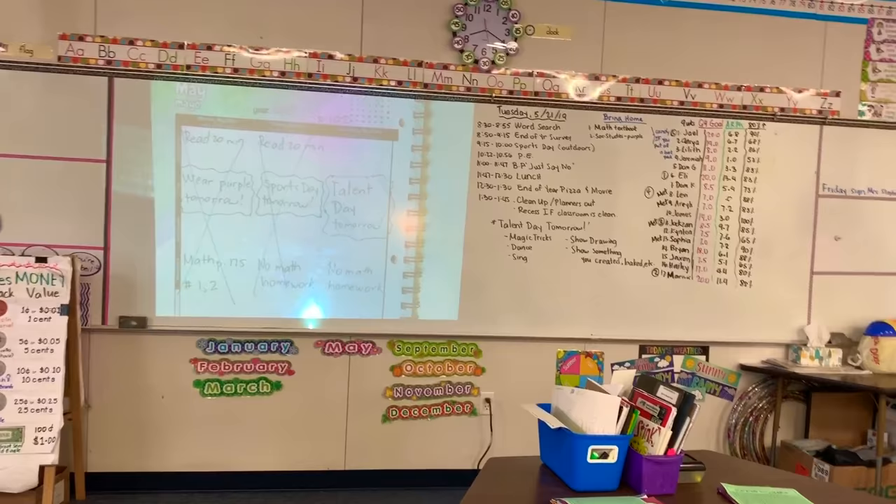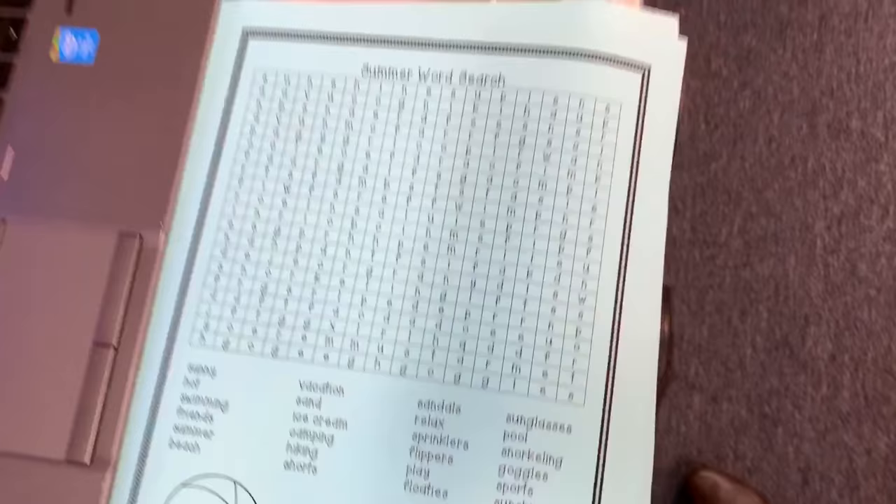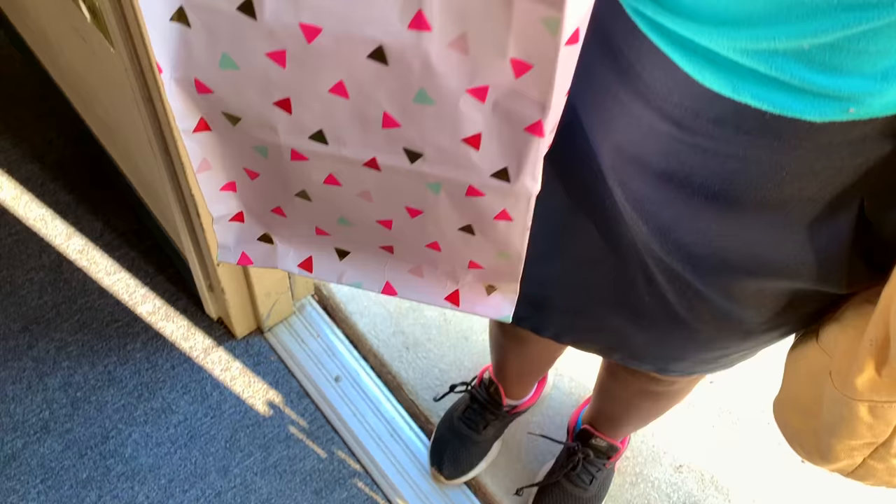So in the morning, I project my planner so that students can see and copy it on their planner. Then I also write the daily schedule on the board so that students know exactly what we'll be doing for the day. Then when they come in, they're going to see a summer word search on their desk. Later on, we're also going to do an end of the year survey. I kind of fill it out to give an example for the kids.